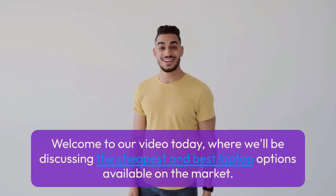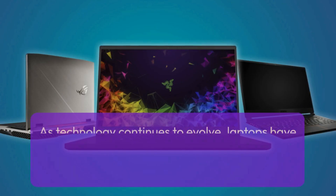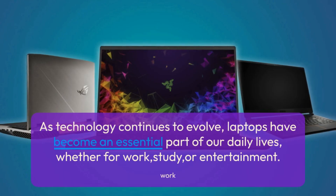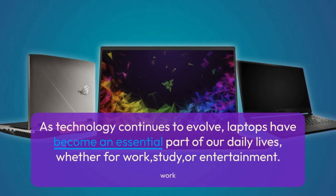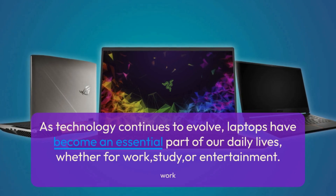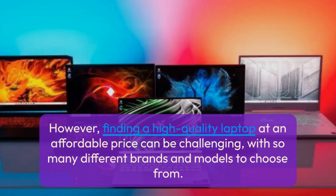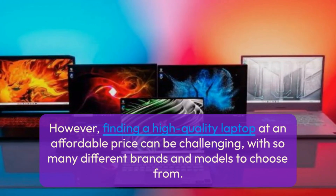Welcome to our video today, where we'll be discussing the cheapest and best laptop options available on the market. As technology continues to evolve, laptops have become an essential part of our daily lives, whether for work, study, or entertainment. However, finding a high-quality laptop at an affordable price can be challenging, with so many different brands and models to choose from.